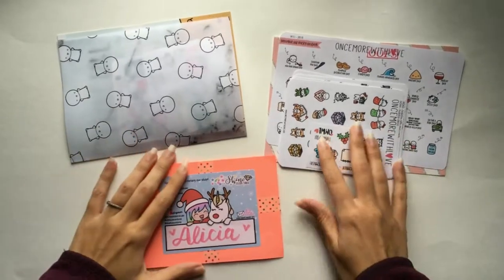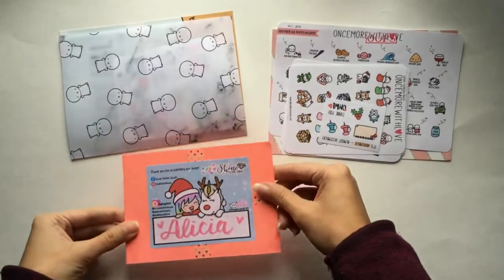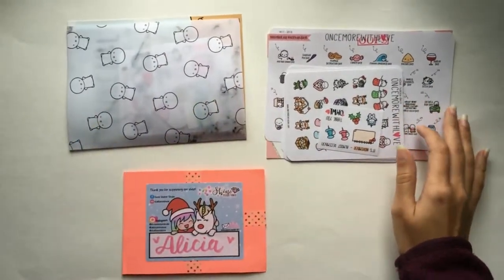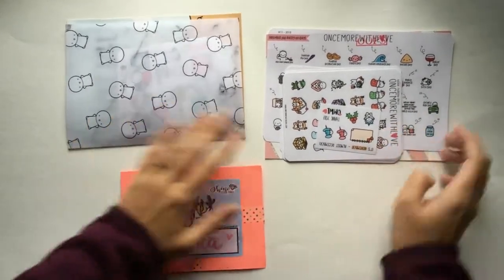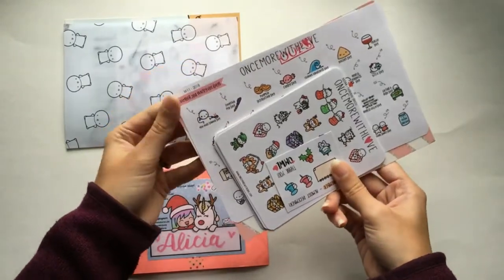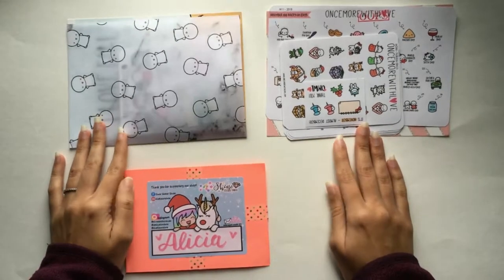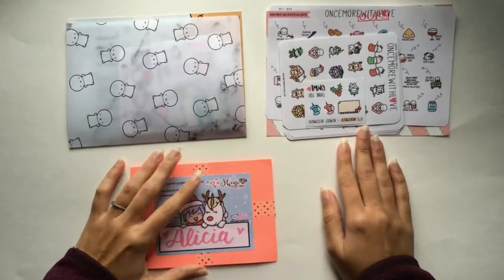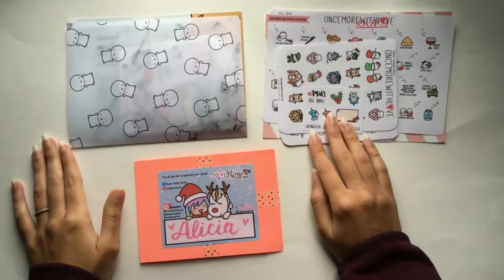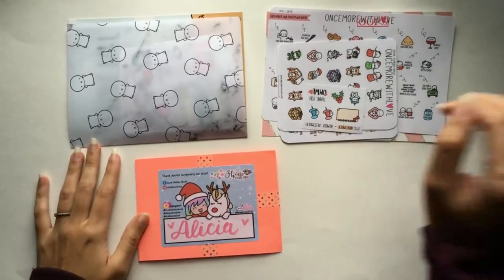I'm going to continue this haul with three more Black Friday orders that just came in: an order from Shine Sticker Studio, an order from The Coffee Monsters Co., and an order from Once More With Love. These are all my first time ordering from these shops. Technically the Once More With Love order isn't a Black Friday order — I placed it a little before Black Friday — but it just came in, so I'm going to include it. Unlike other shops where I tended to purchase everything I wanted during Black Friday, I only ordered seven or eight sheets from Once More With Love, and I still have about 16 more I want — I'll place those at a later date when there's another sale.